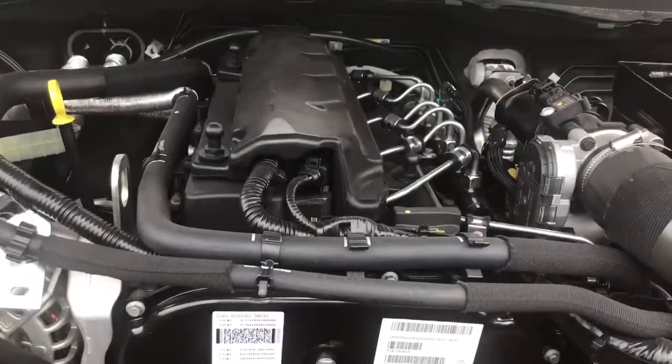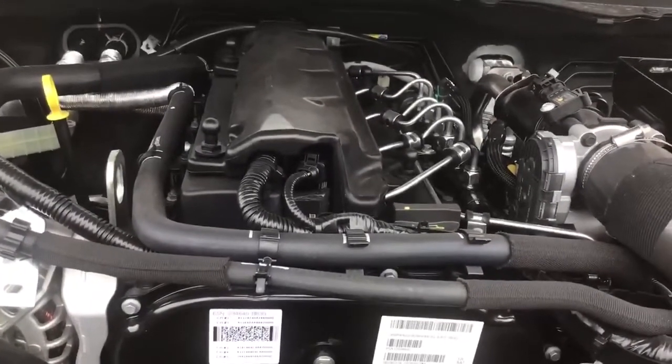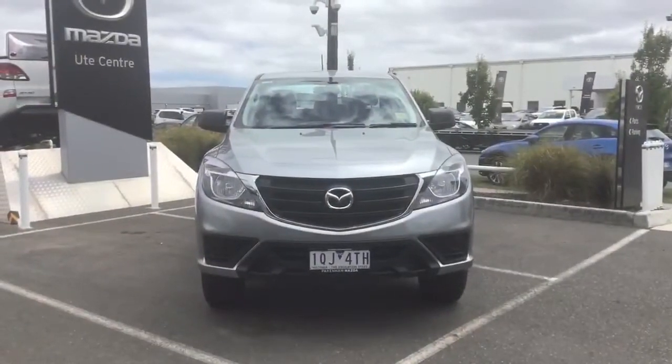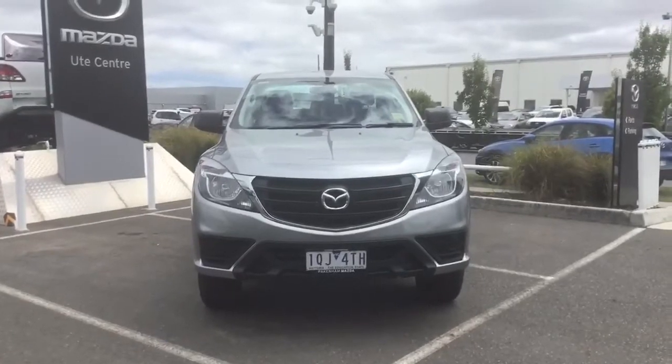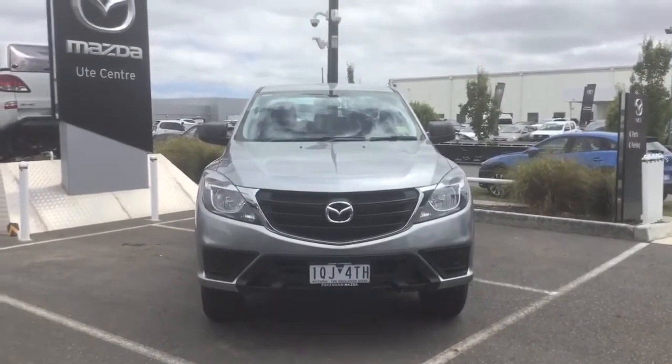The BT50 has a well-proven 3.2 litre turbo diesel engine producing 147 kilowatts and 470 newton metres of torque. The Mazda BT50 can tow up to 3.5 tonne and can take a payload of up to 1,389 kilos.